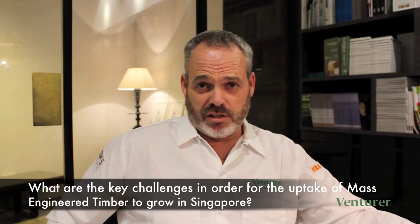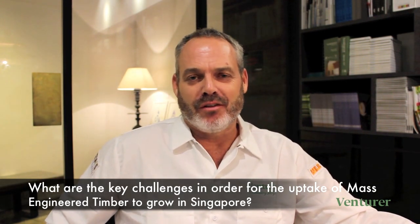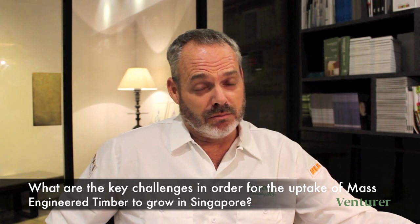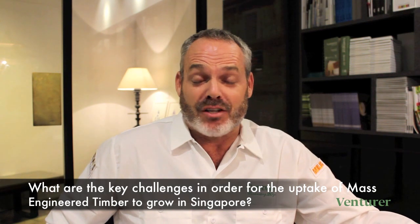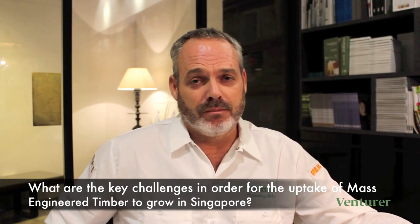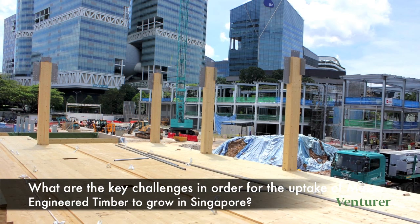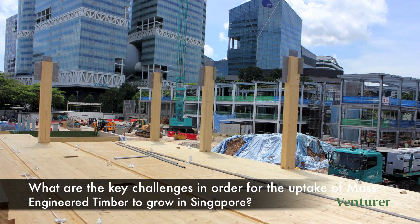The key challenges in Singapore have included getting the market to accept mass engineered timber as an element of structure. In Europe it's natural, because timber construction is common and hundreds of years old. In Singapore it's less common. However, as we are now completing the first projects, people can walk around and feel the space and feel the security that this technology can provide in terms of structure.